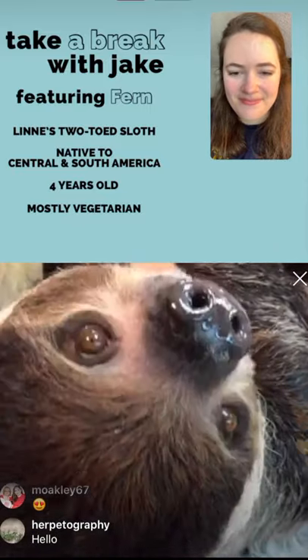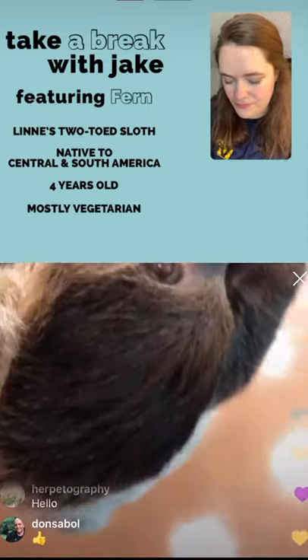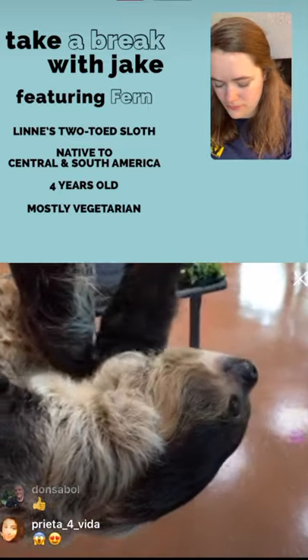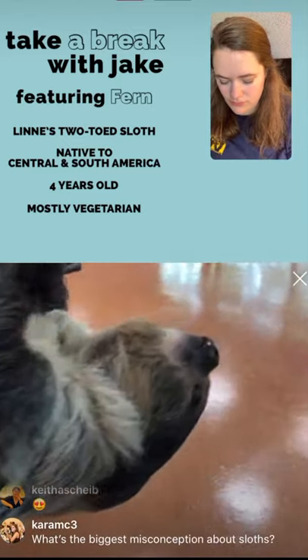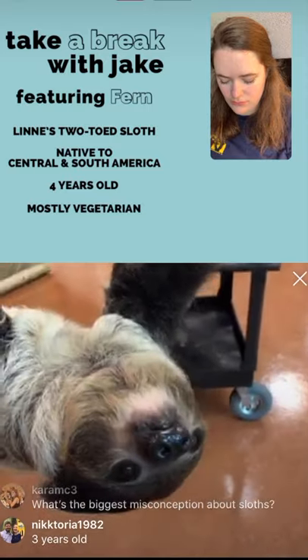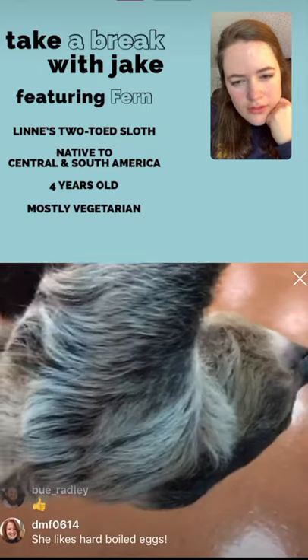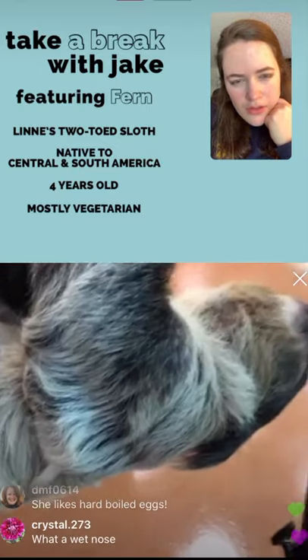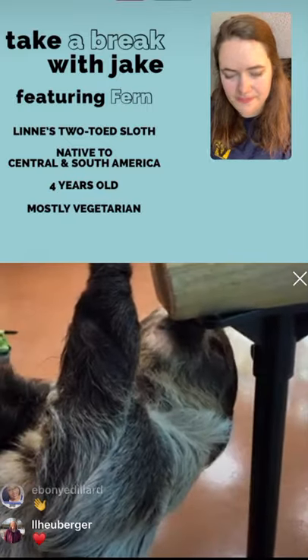Obviously hanging upside down is kind of crazy, but that's how sloths spend their entire lives. When they're upside down, their eyes are sending images to the brain, and the brain actually flips the image so that they can see right-side-up when they're upside down. So they are seeing perfectly normally when hanging like this.